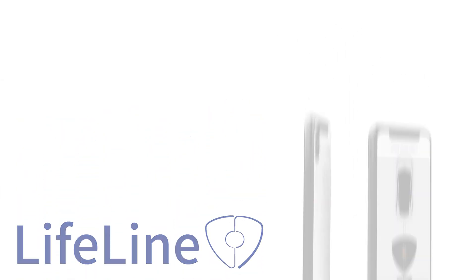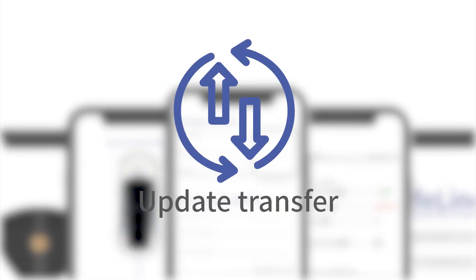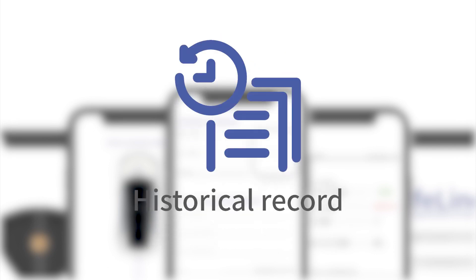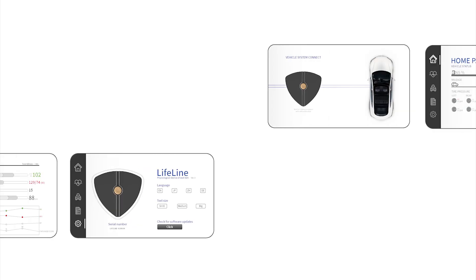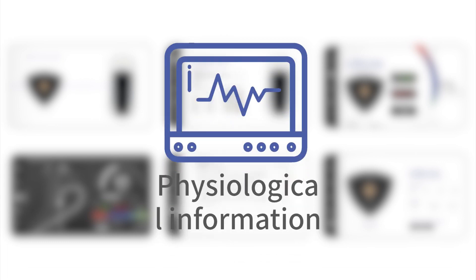Lifeline's interface is divided into two types. The mobile application is primarily responsible for updating data transmission, application version updates, and recording the historical records of drivers' physiological information. The in-car application focuses on dashboard and navigation functions, along with the physiological information interface.